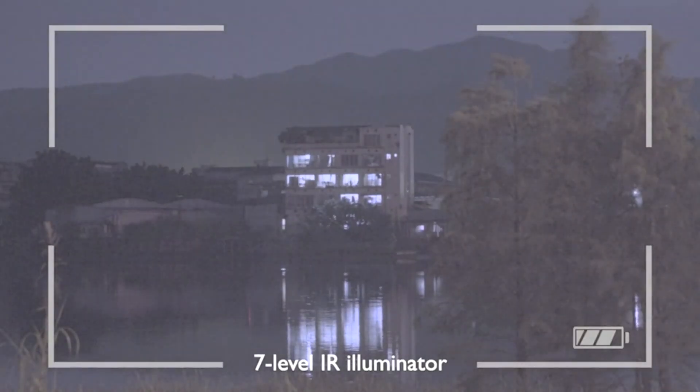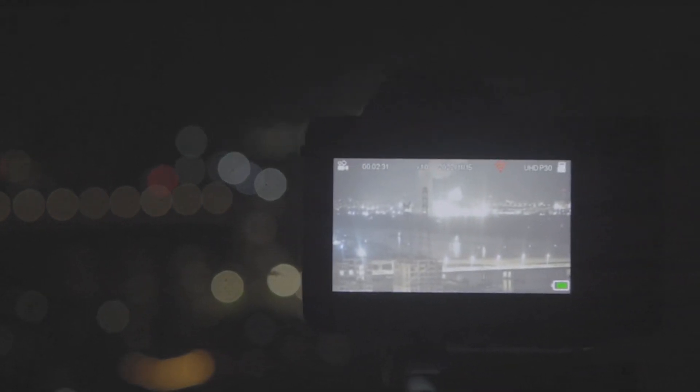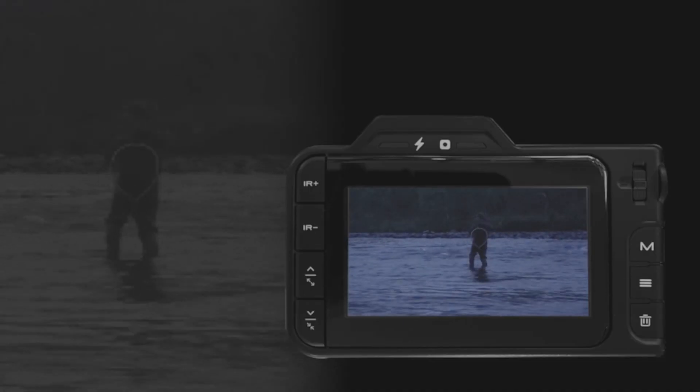But that's not all. The Roveum Night Vision camera comes with a built-in 7-level IR illuminator, allowing you to capture astonishing footage even in pitch darkness. Whether it's monitoring your property or capturing elusive wildlife, this camera has you covered.